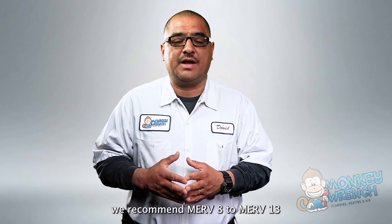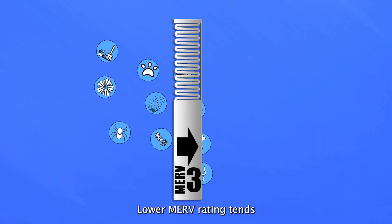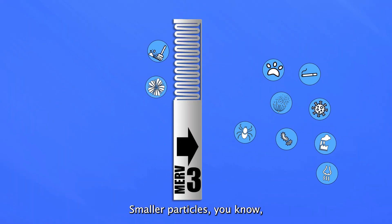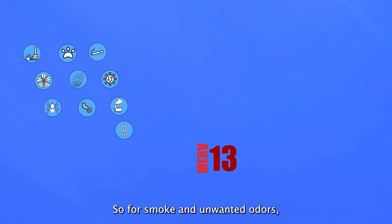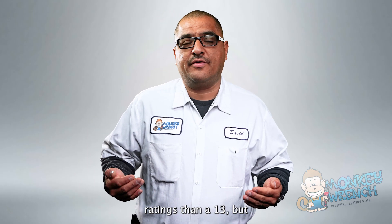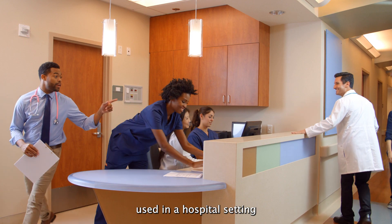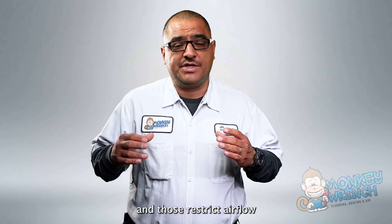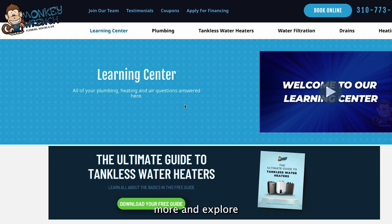For a healthy home, we recommend MERV 8 to MERV 13. Lower MERV ratings tend to let smaller particles bleed out — dust mites, mold spores. So for smoke and unwanted odors, we would highly recommend a MERV 13. There are higher MERV ratings than 13, but typically those are used in a hospital setting and those restrict airflow and could actually damage your system in a residential setting.